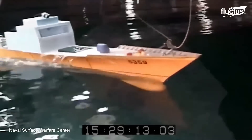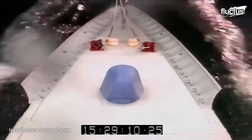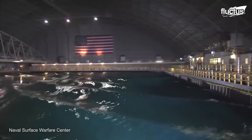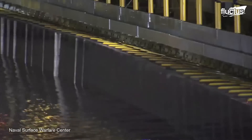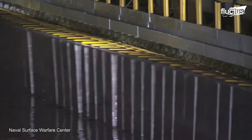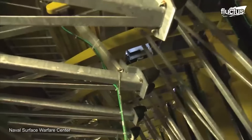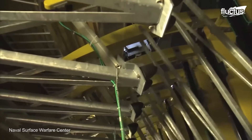Further studies are done in the Maneuvering and Seakeeping Basin, or MASC, where the handling capabilities of the vessel are tested. This facility features 216 computer-controlled paddles to create waves that simulate various sea state conditions.